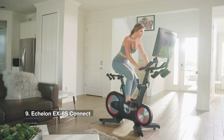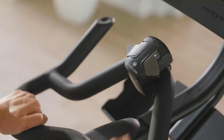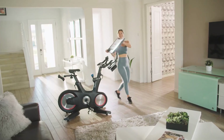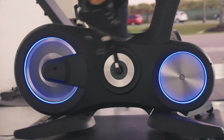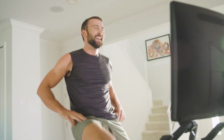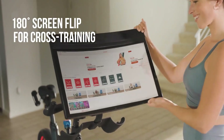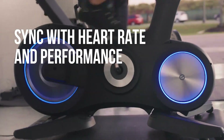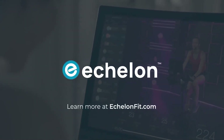Number 9 is the Echelon EX-8S Connect. A curved screen and LED accent lighting distinguish the Echelon EX-8S Connect Smart Stationary bike from its competitors. The 24-inch curved 1080p touch panel comes with surround sound and offers a more immersive audio-visual experience than flat screens. To keep you motivated, its LED flywheel light ring may change colors dependent on your heart rate zone or output rating. The EX-8S Connect costs $2,399.98 and includes a one-year Echelon United subscription, making it less expensive than the Peloton Bike Plus. The bike is currently available for pre-sale, with delivery set for mid-January.